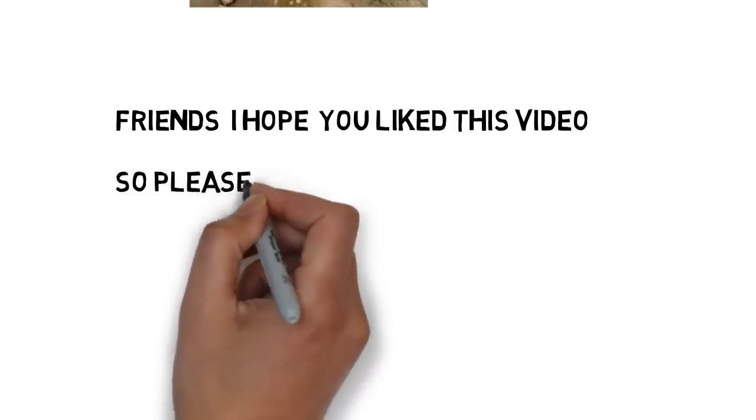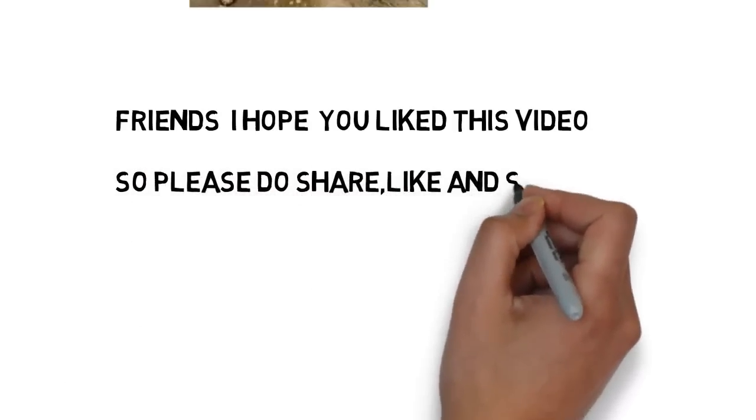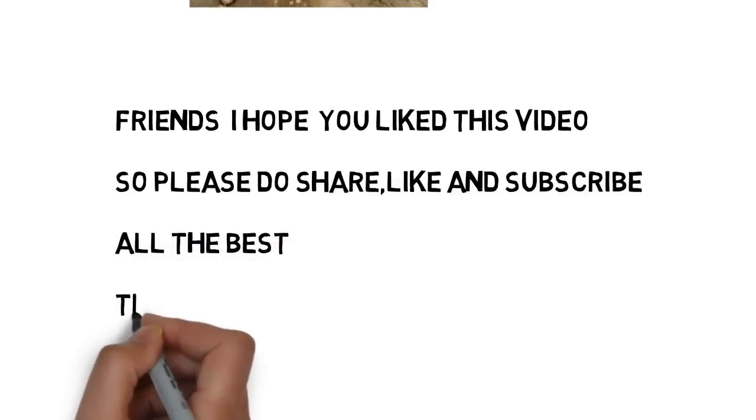Friends, I hope you liked this video. Please do share, subscribe and like my videos. All the best for your upcoming exams. Thank you for watching my video.